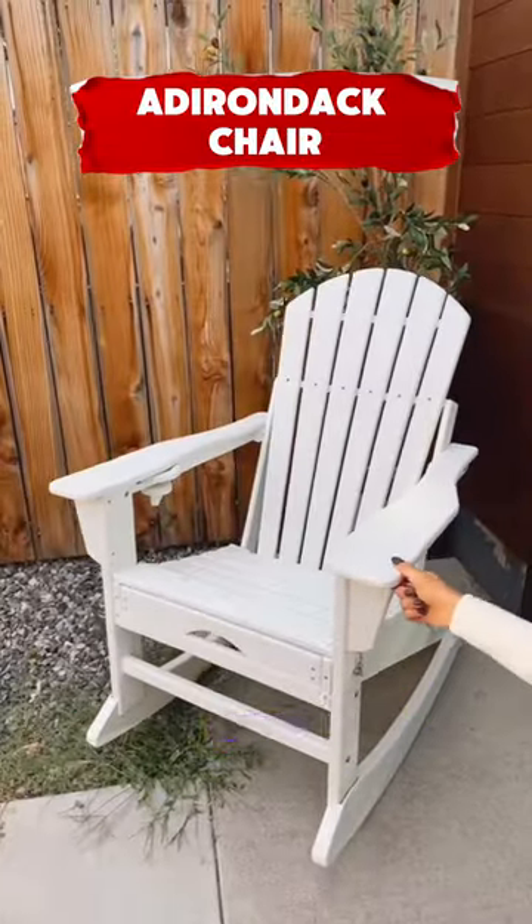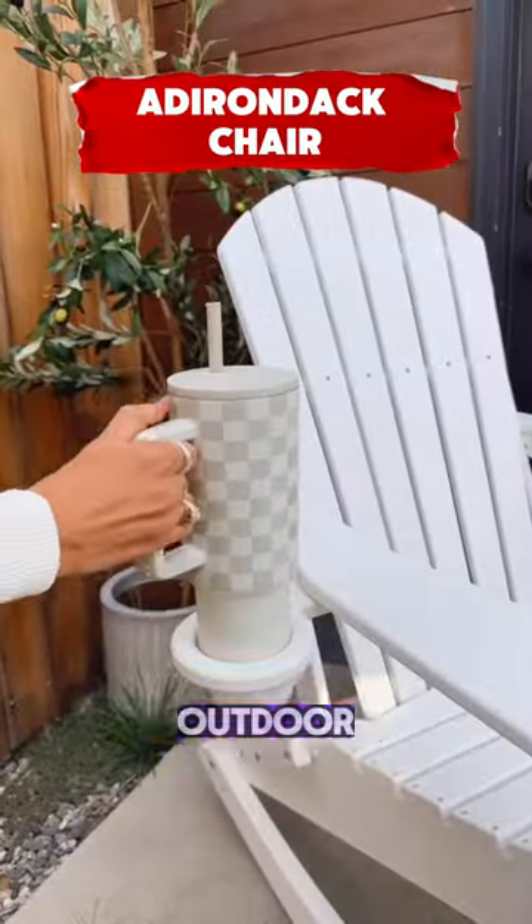This folding Adirondack chair is weather-resistant with two cup holders and a retractable ottoman for outdoor use.